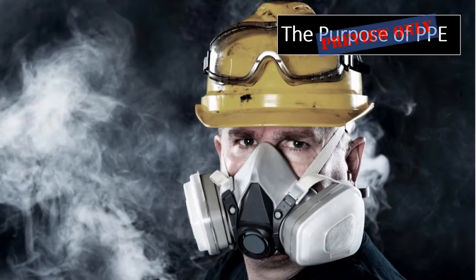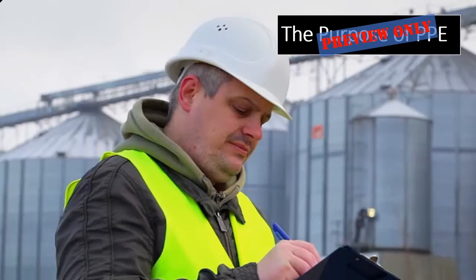Consequently, this means that after engineering controls and administrative controls, PPE is our last line of defense. That's why it's so important to not only understand what PPE is, but why it's needed and how to use it effectively.